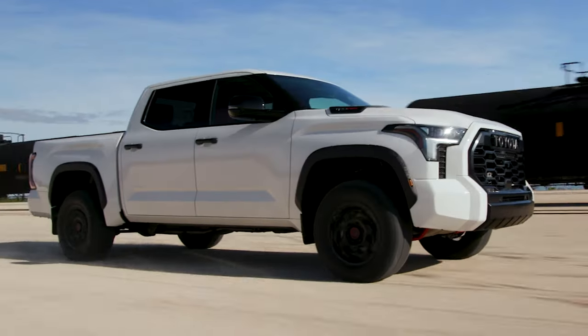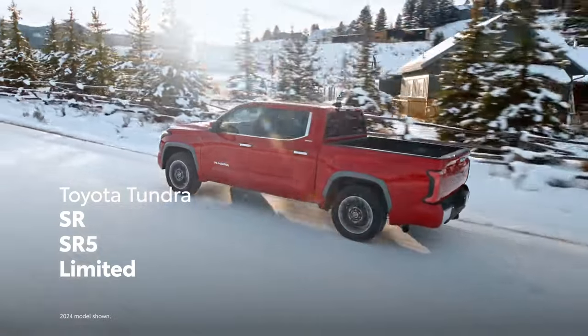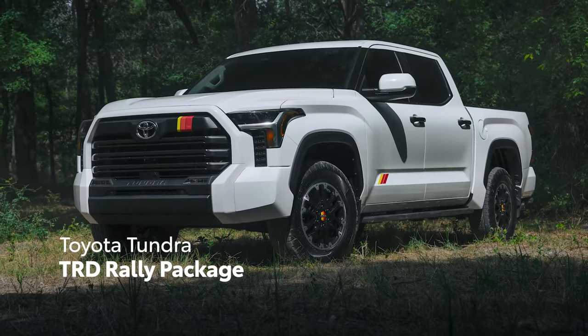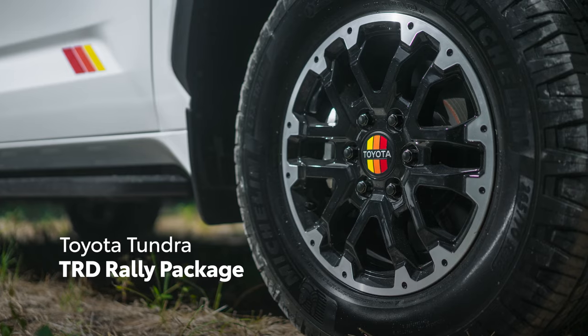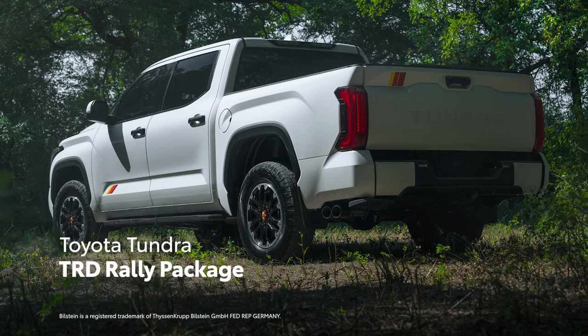Tundra's lineup is as diverse as it is capable. This starts with its well-equipped core SR, SR5, and Limited grades, which are packed with plenty of value. For 2025, the new TRD Rally package arrives to inject some sportiness into the Tundra lineup, adding details like the tri-color decal on the exterior and an off-road tuned suspension with Bilstein shocks.